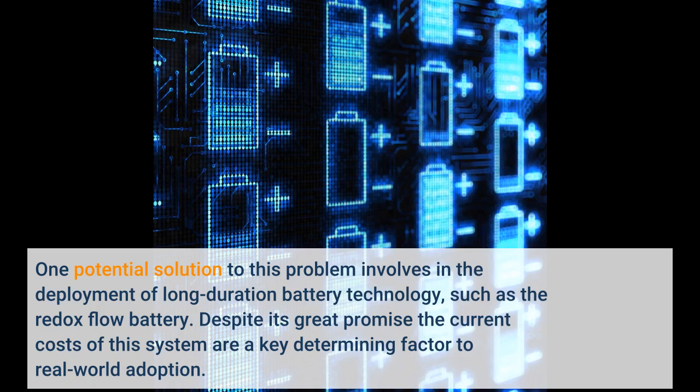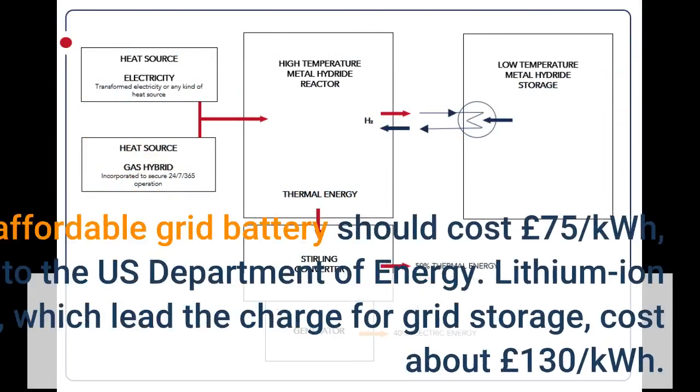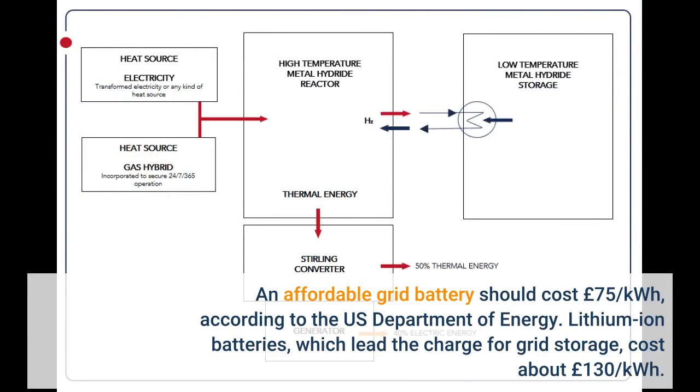Despite its great promise, the current costs of this system are a key determining factor to real-world adoption. An affordable grid battery should cost £75 per kWh, according to the U.S. Department of Energy. Lithium-ion batteries, which lead the charge for grid storage, cost about £130 per kWh.